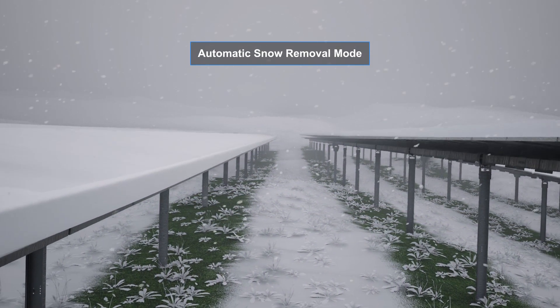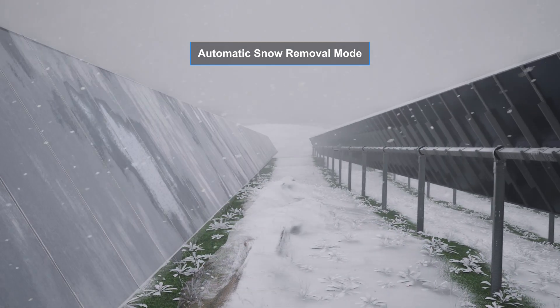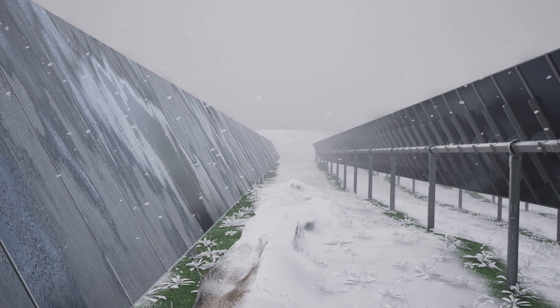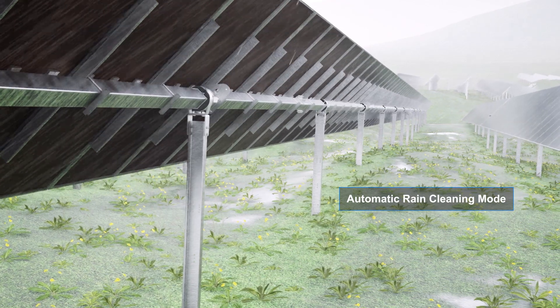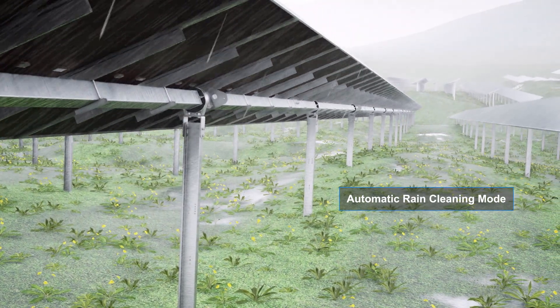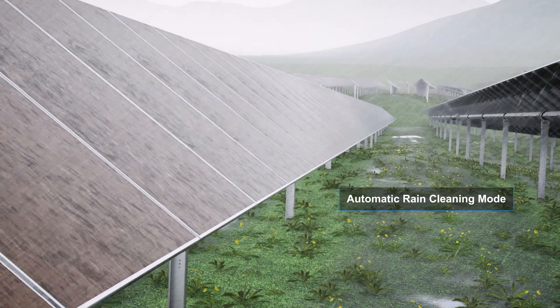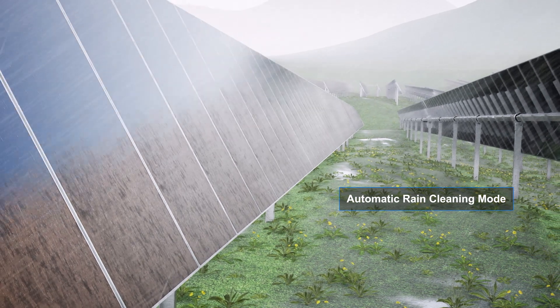Snow Removal Mode: The system cleans snow from the solar modules day and night, returning to operational mode automatically. Rain Cleaning Mode: The system detects wind direction during rainy weather and orients the solar modules toward the wind, allowing them to collect more rainwater and initiating a natural cleaning process.